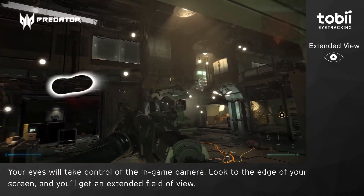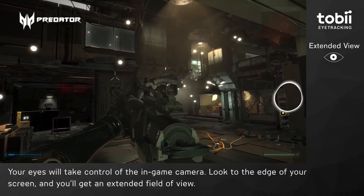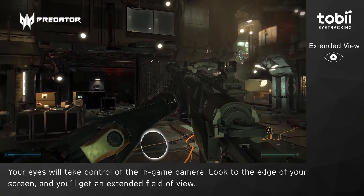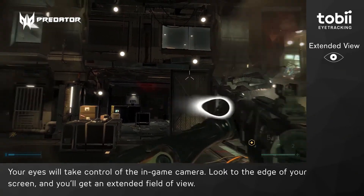Then we have Extended View. This allows you to explore the dystopian world of Deus Ex in a more natural way. You just look to the edge of your screen and the game's camera will pan, giving you a wider field of view with just a glance. This also means your natural eye movement will immerse you further into the game's environment — you control what you want to see.